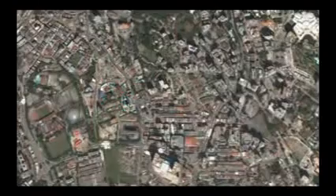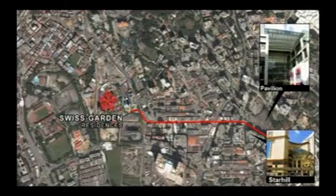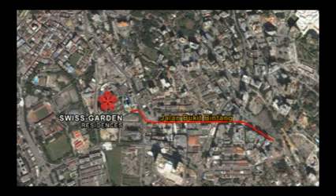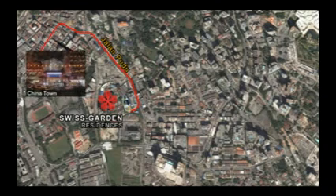Presiding over a confluence of shopping, entertainment and heritage of Bukit Bintang. Just around the corner is the famed stretch of Batalin Street, better known as Chinatown.